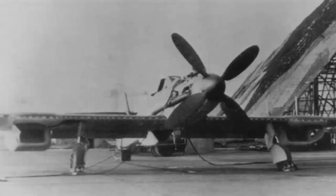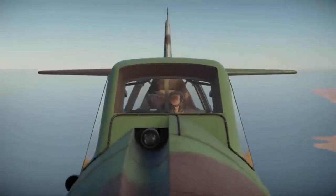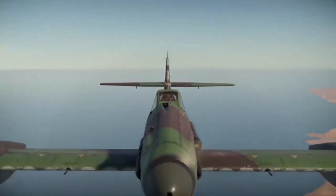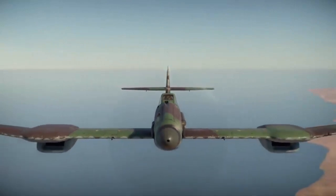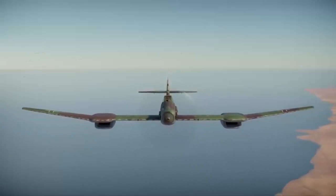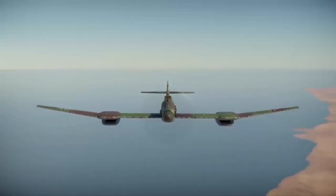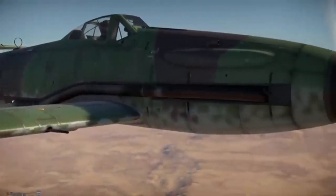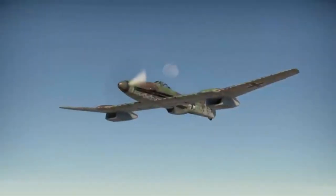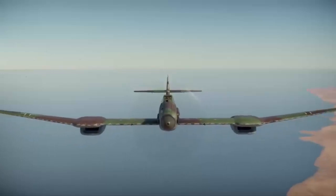The project was dubbed 'Karawanken' after a mountain range on the Austria-Slovenia border. The BV-155 took to the skies for the first time on February 8, 1945; however, the flight was cut short owing to issues with the right radiator. The second trip two days later was more successful, although various difficulties were discovered. The third flight on February 28 was a failure and crashed five minutes after take-off.